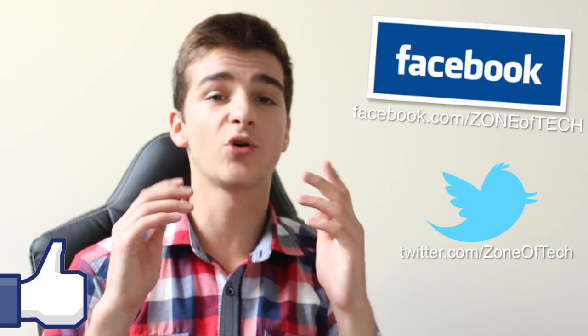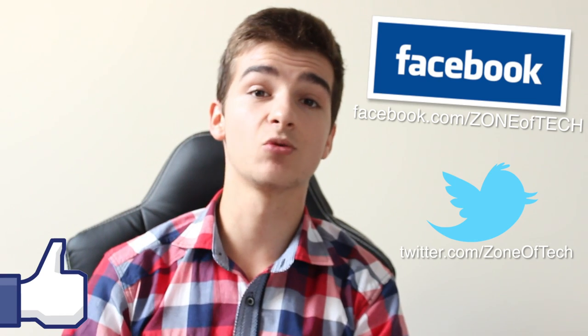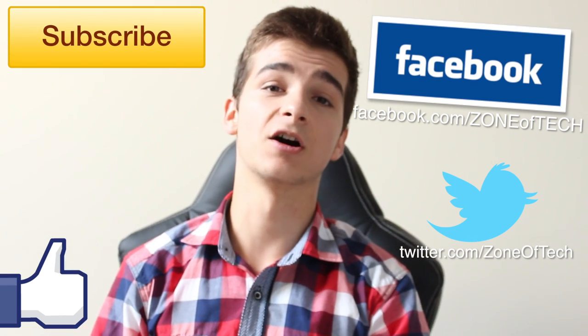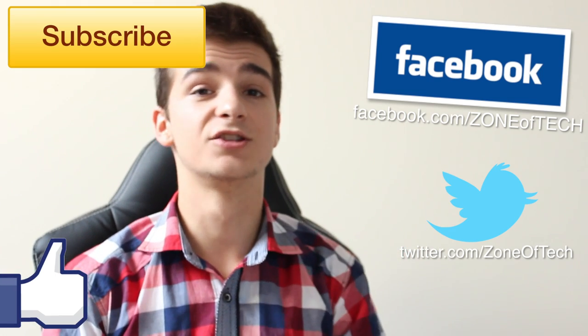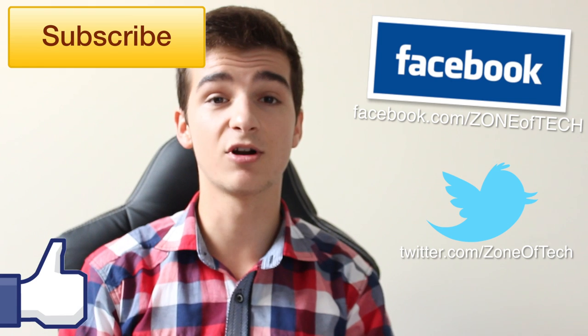Also, if you want to see more Mac Pro videos, MacBook videos, Apple videos, Samsung videos, whatever tech videos you want to see, simply subscribe to my channel if you haven't already done so by clicking that button right here. And it's free, you don't have to pay for anything and you'll get to see my latest and greatest videos on the Zone of Tech.